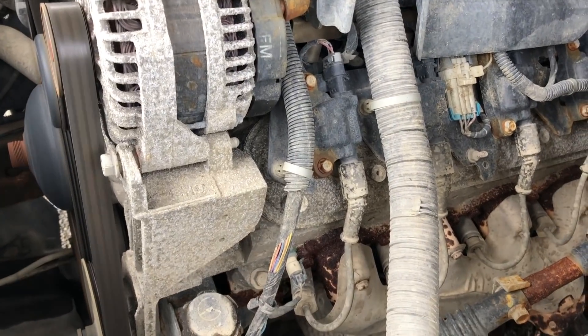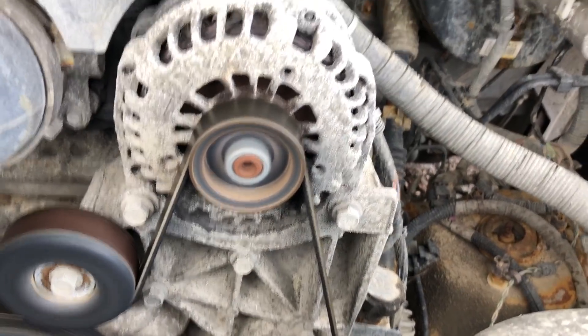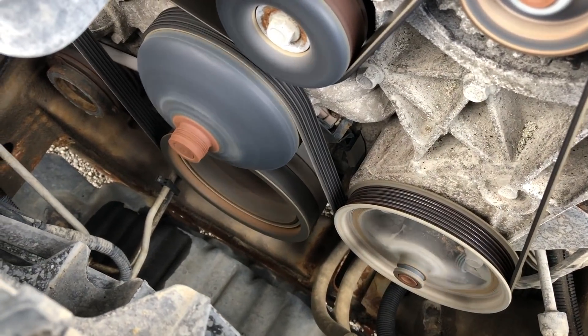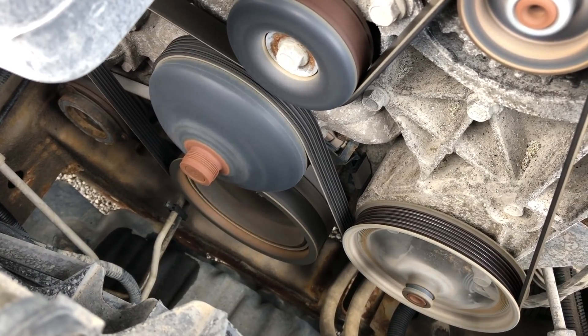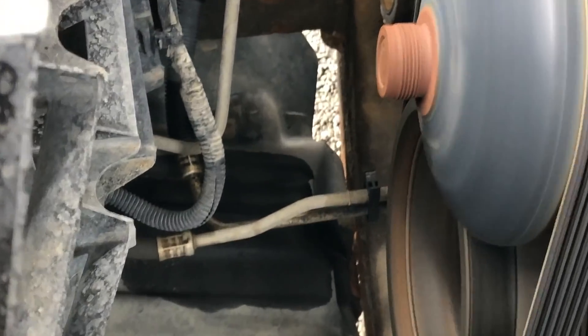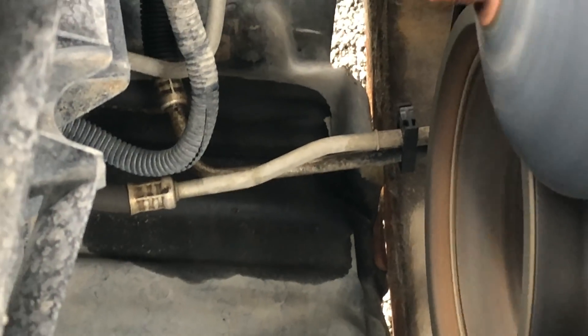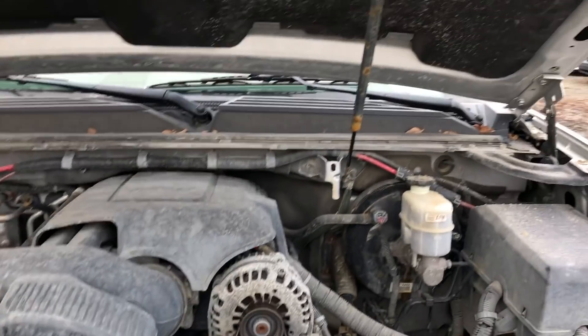I'm not hearing any ticking noise — well, maybe I do hear a very faint ticking. That might be the reason why it's here. There's a little wobble in the crank pulley. And look down low — some moisture right at the transmission line. I guess that's the reason why it's here. Let's take a quick look underneath.